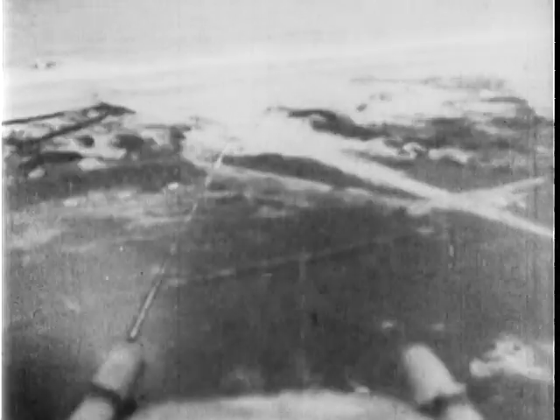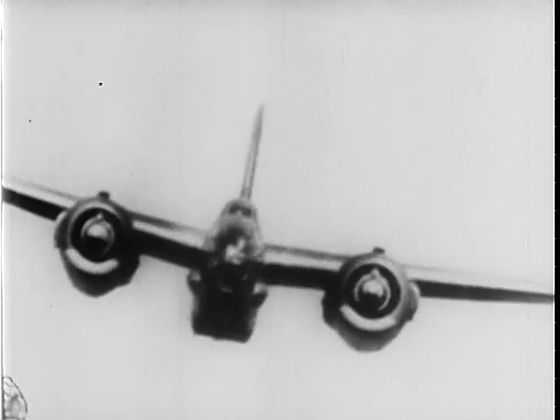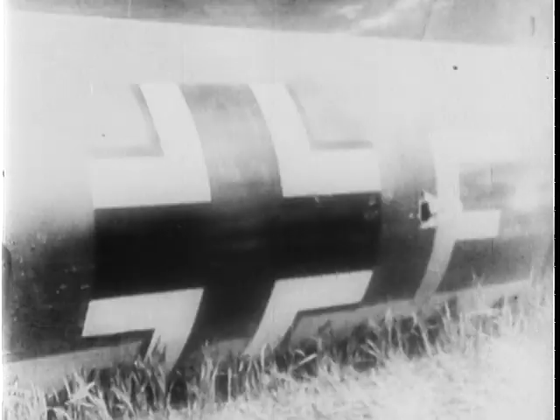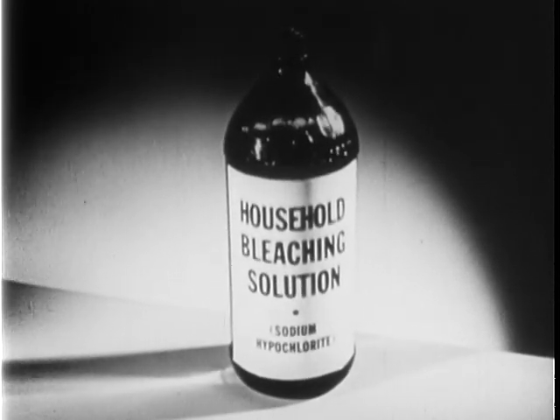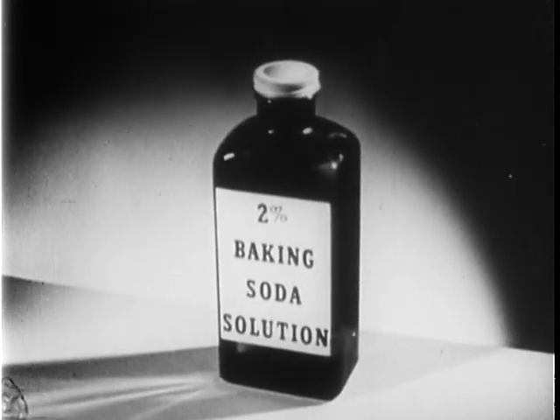Across the world's battlefronts, all fighting men are hammering the enemy with weapons forged in America's mighty arsenal of democracy. These are the weapons made and wielded by free men to answer the challenge of tyrants who would enslave us if they could. And they are the weapons which eventually must and will beat the Axis. Here at home, our weapons are a few simple household items: bleaching solution, baking soda solution, soap and water. With these, we too can arm ourselves against the enemy, so that if gas comes, it will find us not panicked, but prepared.